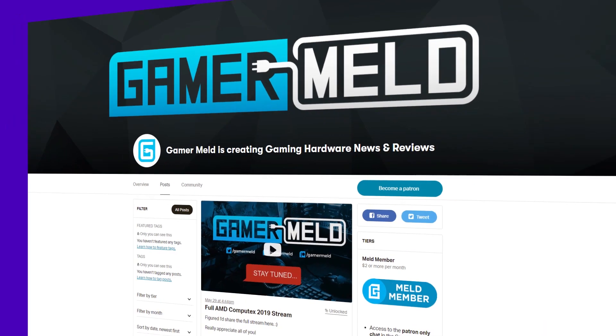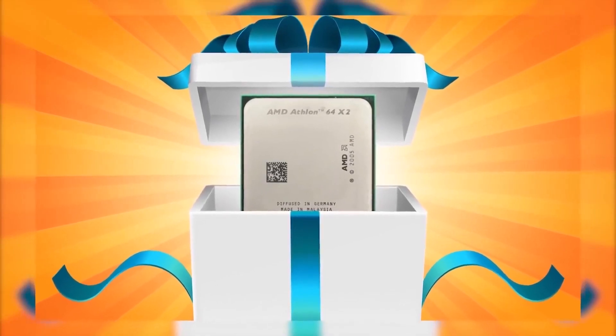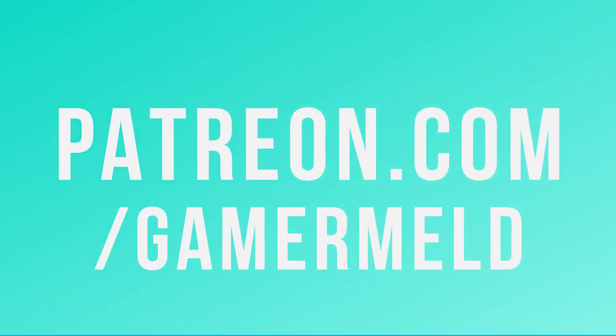If you like Gamer Meld and what I do here, consider supporting the channel on Patreon where every 3 months I give out a cool hardware related gift. I have some sweet content coming up, and I'm going to start sharing deals when I see them. You can find that at patreon.com/gamermeld.